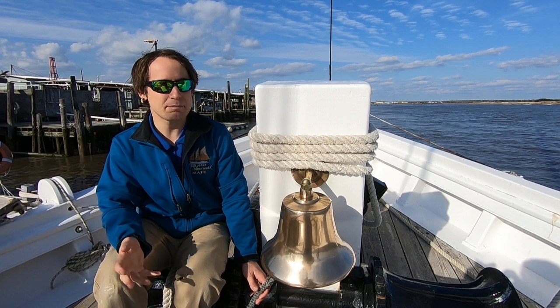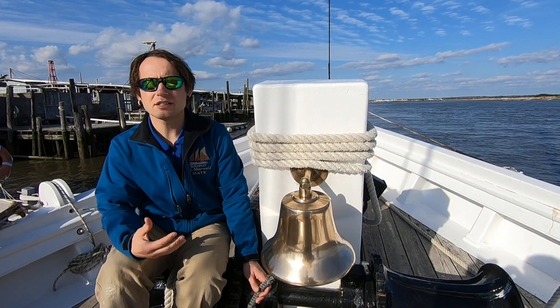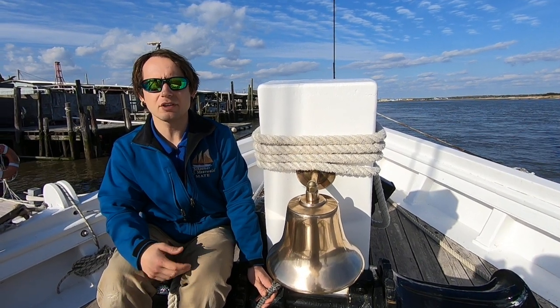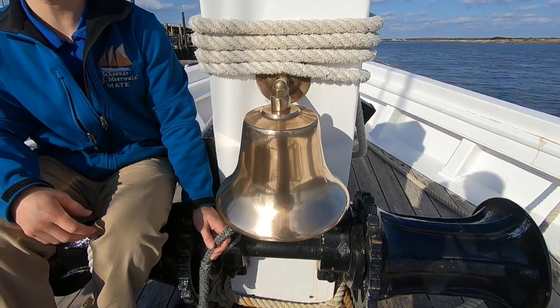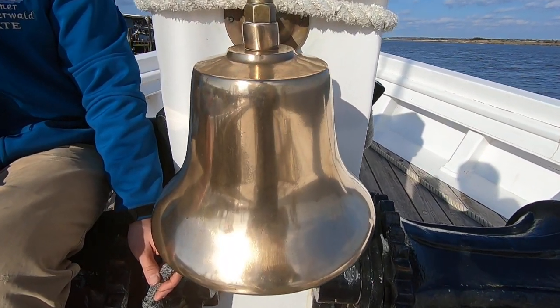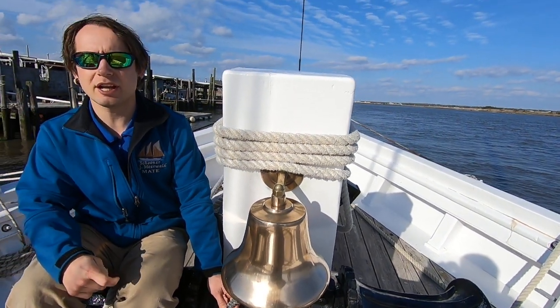Lots and lots of ships have bells, and use them for a variety of different functions. Bells are typically made of brass or bronze. The bell on the AJ Mierwald is made of brass. Since brass tarnishes easily, especially when exposed to salty water or air, we polish it regularly to keep it nice and shiny.